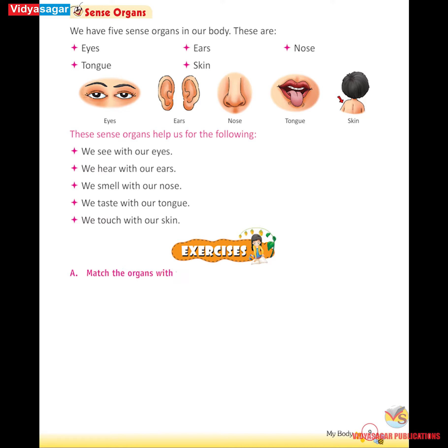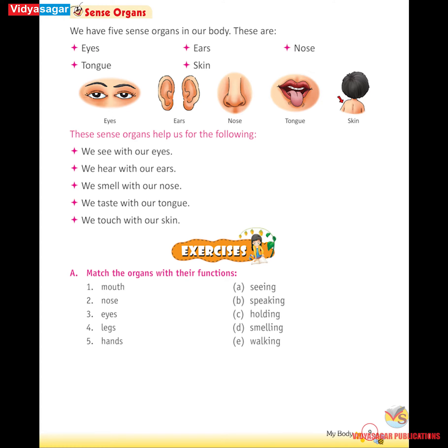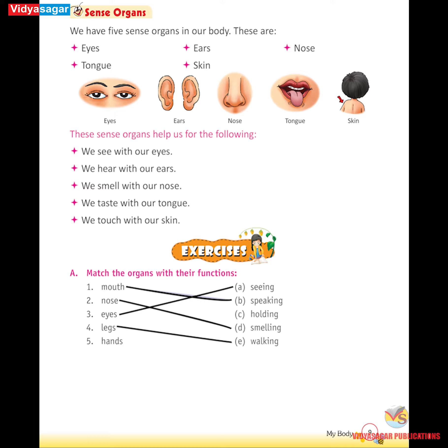Exercises. A. Match the organs with their functions. Mouth - Speaking. Nose - Smelling. Eyes - Seeing. Legs - Walking. Hands - Holding.